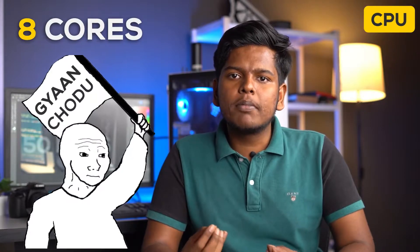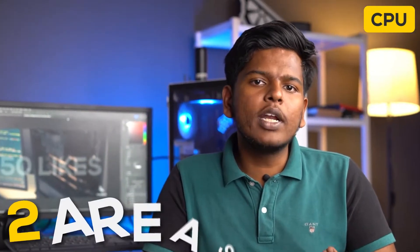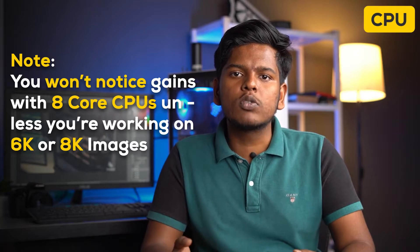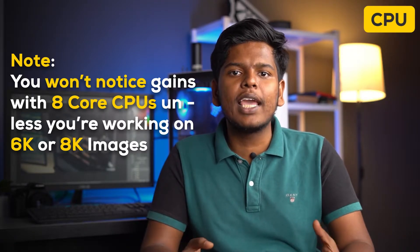A lot of people say that an 8-core CPU is the best option for photo editing. But mainly there are only two areas where Photoshop utilizes extra cores: color adjustment and blur effects. So if you use those two things, only then the 12600K or 5800X will be a good option. Also, the performance difference with 8-core CPUs won't be noticeable unless you work on 6K or 8K images.